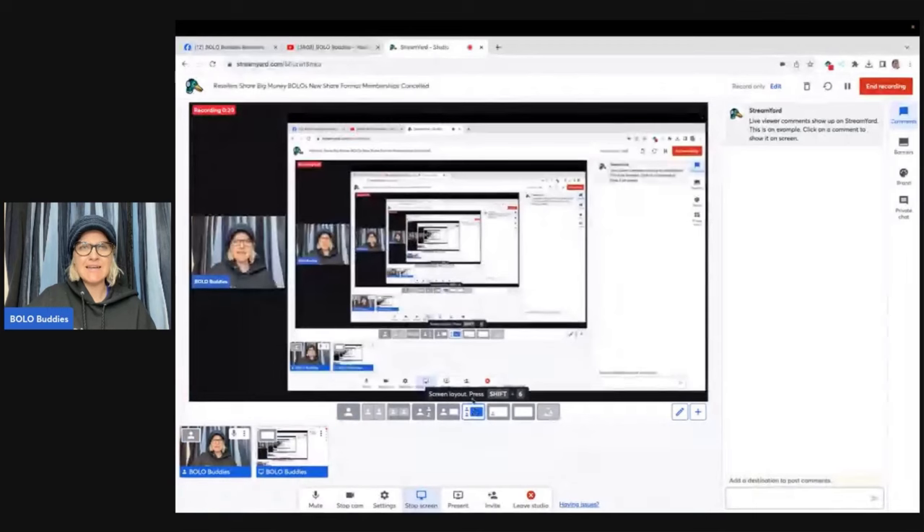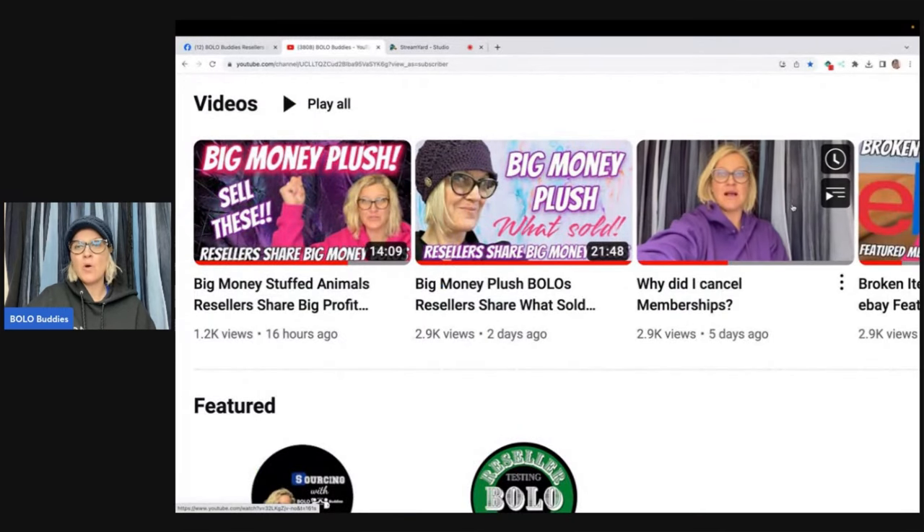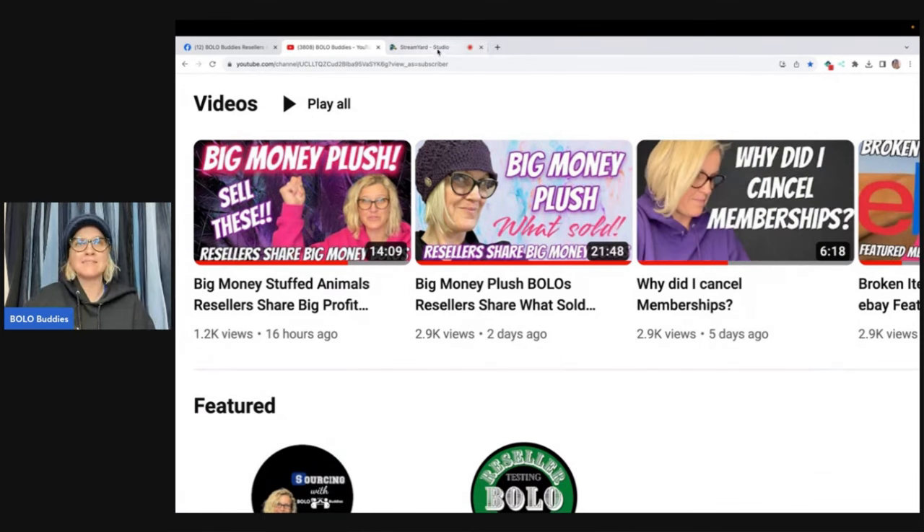I am changing the format. If you don't know, I have canceled memberships. So this is really going to benefit pretty much everybody that shares, and I'm going to explain that to you now. First off, if you did not see that I canceled memberships, you can go to this video right here — why did I cancel memberships — and I explained to you why I made this decision. Now I'm going to share with you how we're going to move forward.